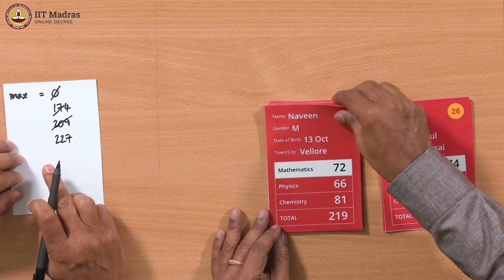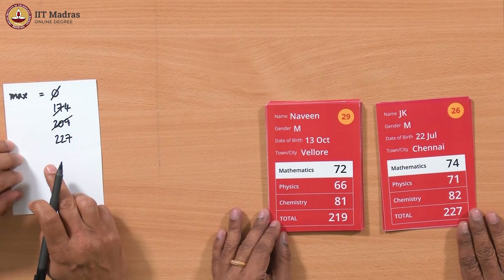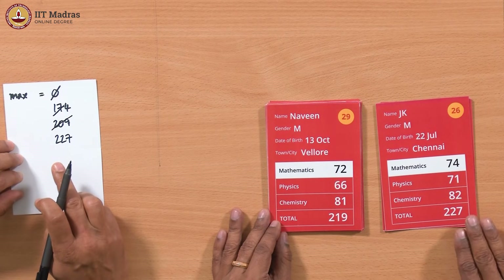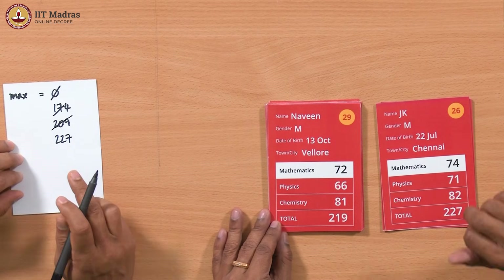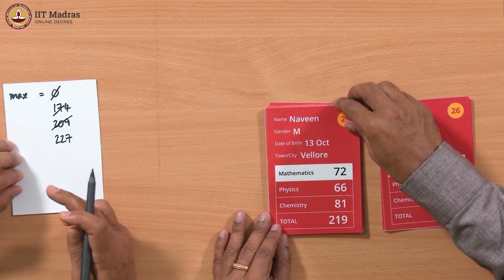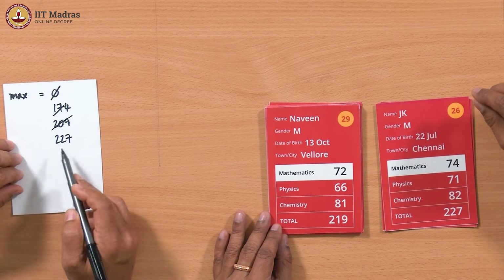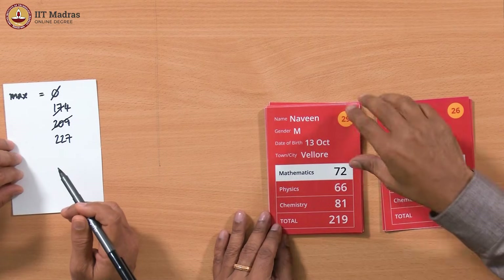This is a very interesting thing — it looks like we are filtering the cards. When we looked at 227 we did an update, but when we saw 219 we didn't. The difference from simple filtering is that here the condition we are checking is changing — we are comparing against a variable that keeps changing, rather than a constant like 'is it a boy' or 'is it a girl'.